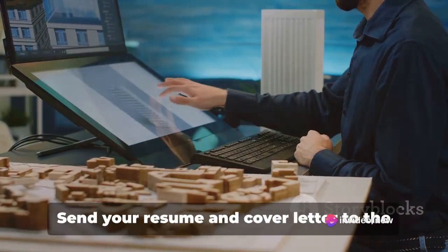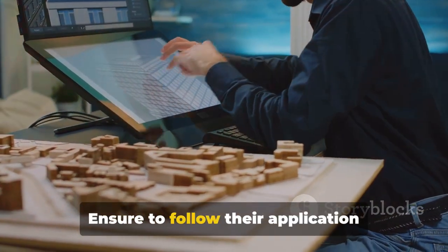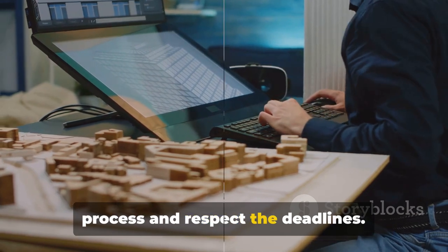Step 4: Apply. Send your resume and cover letter to the companies you have shortlisted. Ensure to follow their application process and respect the deadlines.